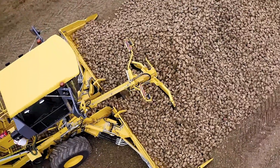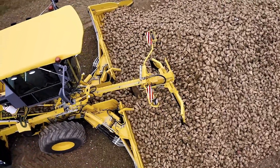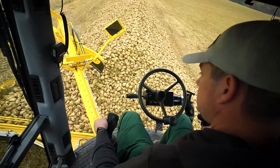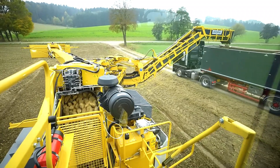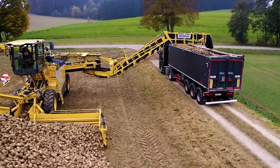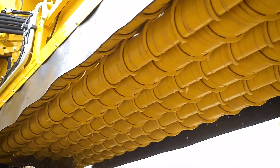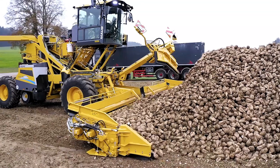Additionally, its advanced computer system supports telematics, predictive analytics, and online diagnostics, ensuring optimal efficiency and minimizing downtime. This modern harvester is built for maximum productivity while maintaining a comfortable experience for operators.